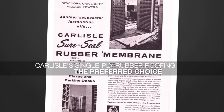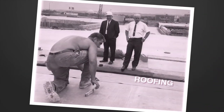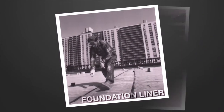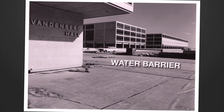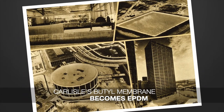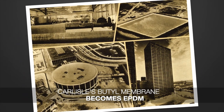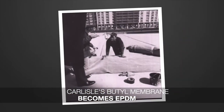Over the next few years, Carlyle's single-ply rubber roofing continued to be specified as the preferred roofing, foundation liner, or water barrier application for some of the newest and largest buildings in the nation. It was during this time period that Carlyle switched from butyl membranes to its newly developed EPDM membrane, and since then, the rest is history.